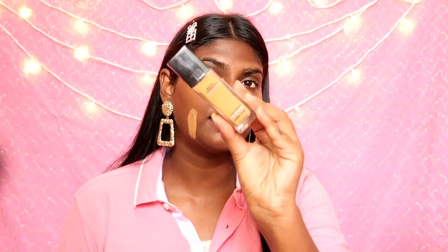As you can see, it is much lighter for me. This is the 335 Classic Tan. The 330 and 332 are the same shade but different undertones — 332 is neutral undertones and 332 is warm golden undertones.